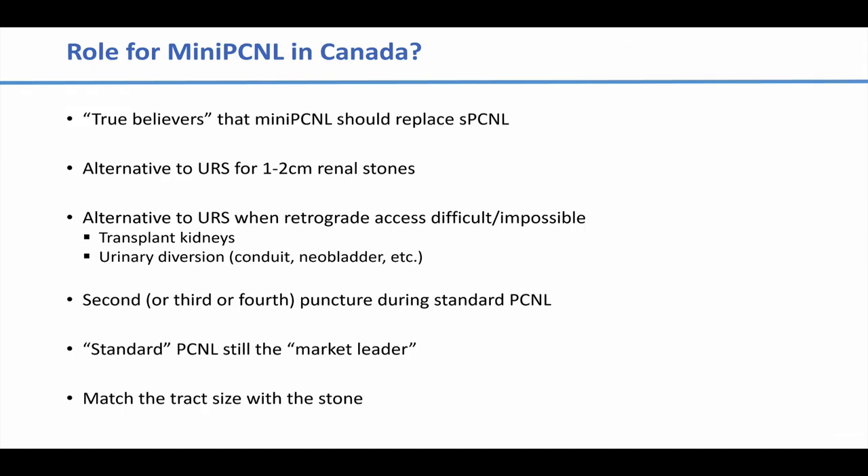What's the role in Canada? There are true believers who think mini-PCNL should replace all standard PCNLs, and I'm not one of those people. But I do think it's a great alternative to ureteroscopy for 1- to 2cm renal stones, a great alternative when retrograde access is difficult or impossible — such as transplant kidney stones, especially if small enough to remove intact through an 18 French sheath, or urinary diversion kidneys where you have difficulty accessing retrograde because of a conduit or neobladder. And it's very useful as a second, third, fourth, or fifth puncture during a standard PCNL. This technology allows us to better match our track size with our stone size, safely and effectively. Standard PCNL remains the market leader in Canada and will continue to do so.